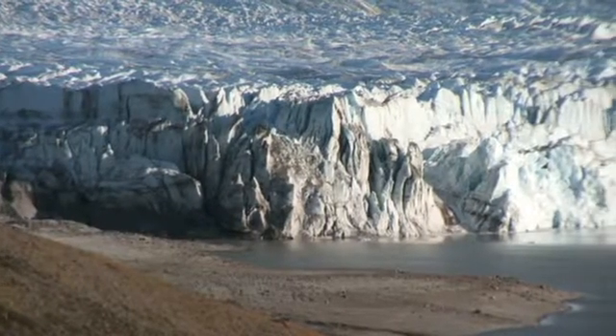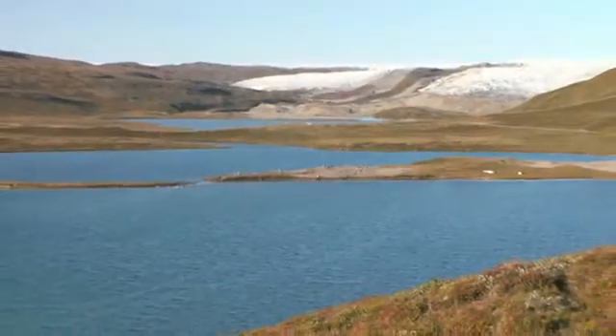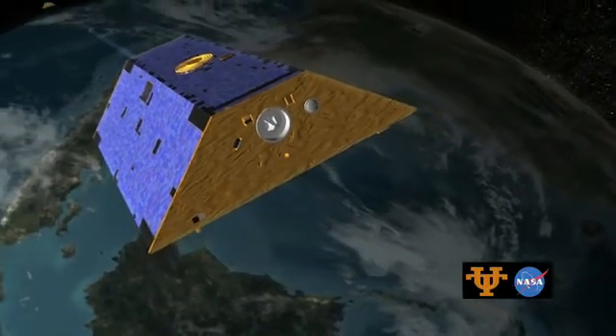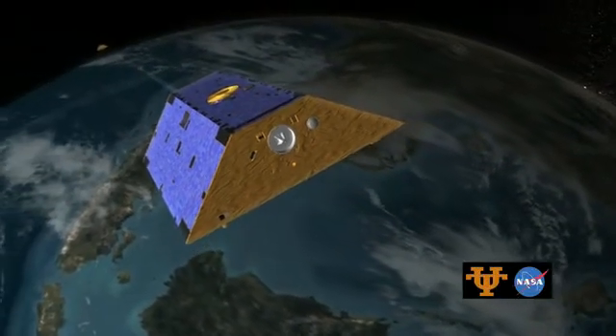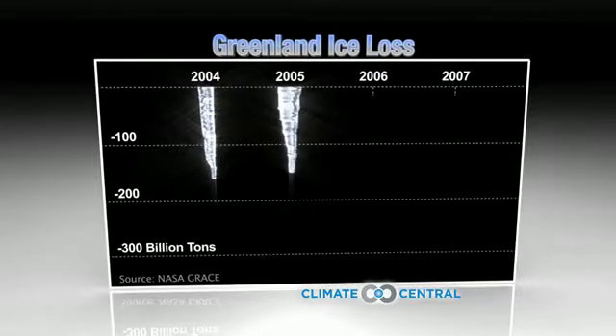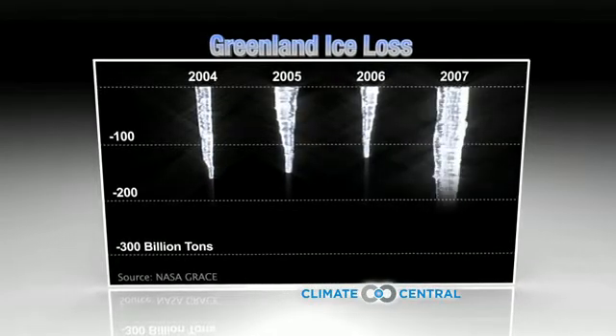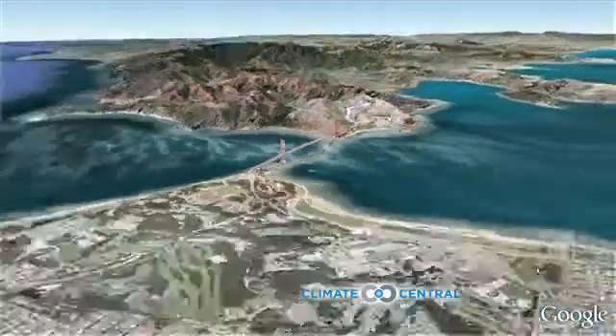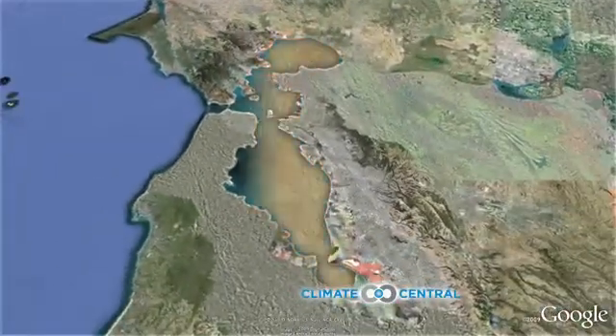One of the biggest threats associated with climate change is global sea level rise. The NASA GRACE Mission shows that Greenland's ice loss has sped up in recent years — about 340 billion tons of ice melted in 2007 alone, about the same as San Francisco Bay draining roughly every week for a year.